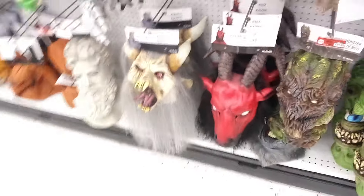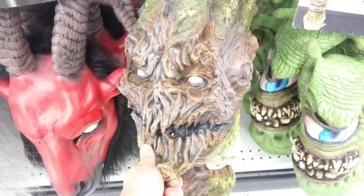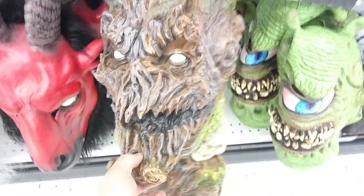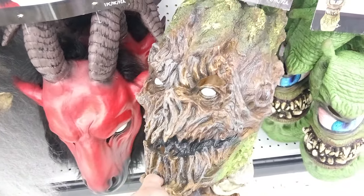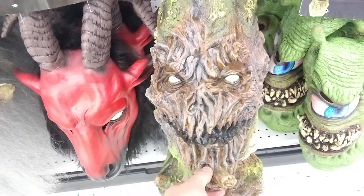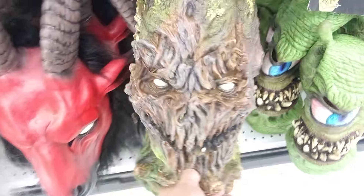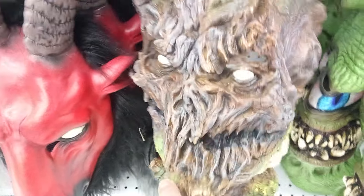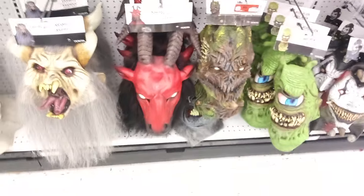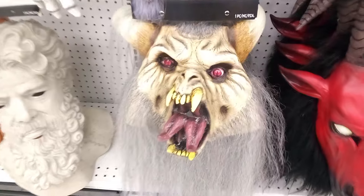We got some more masks over here. I do like this tree creature monster mask — he's like an evil tree creature. I'm thinking about getting this one for next year, so we might have two new characters: Goliath the Undead Vampire and this monstrous-looking tree creature mask. I'll have to decide on two new characters for next season.